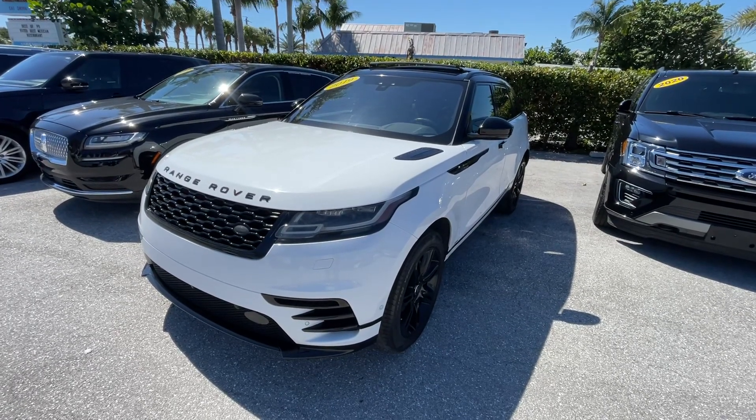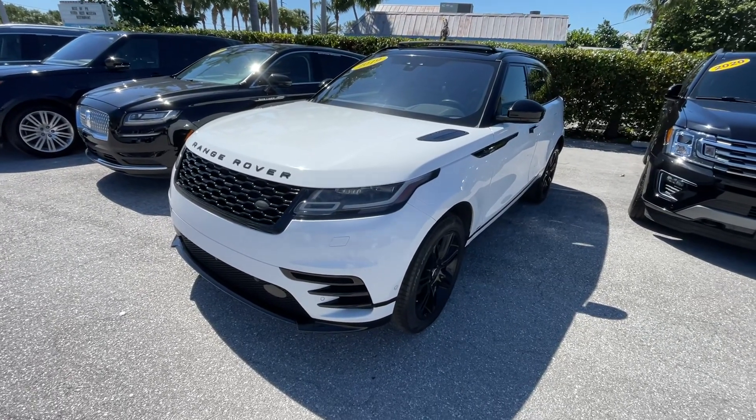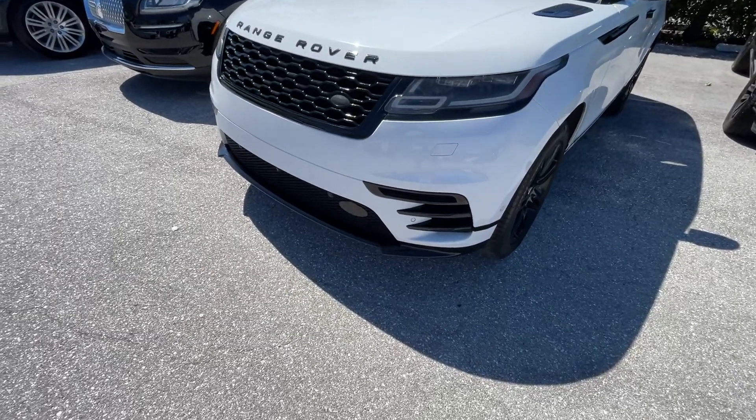2019 Range Rover Velar walk-around video for our out-of-town guests. This walk-around is designed to show you the defects, if I can find any.